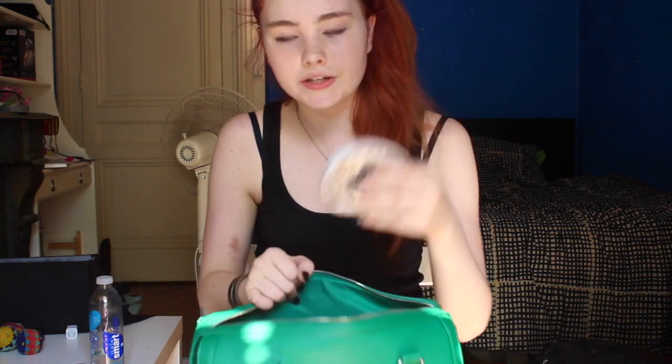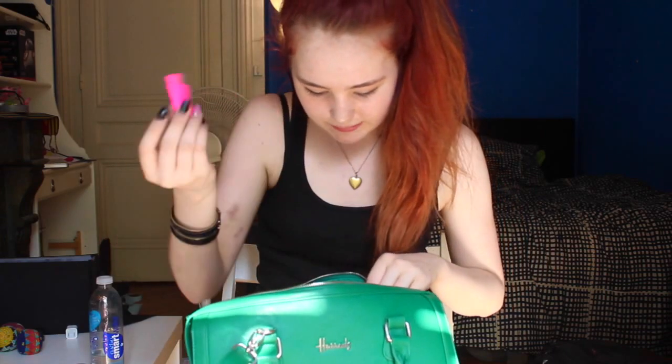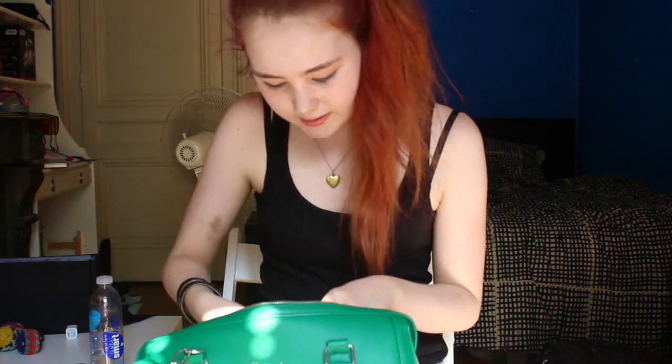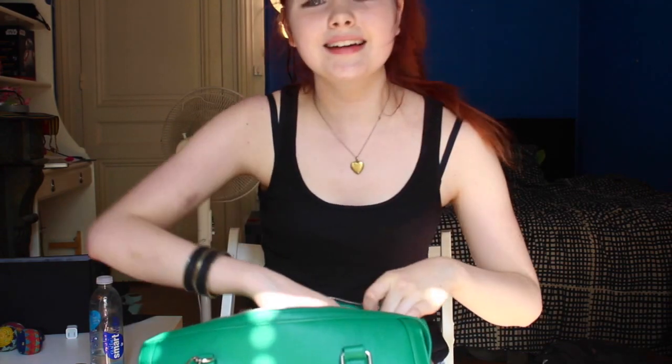Lastly I have a little coin purse and wallet because I don't like taking too much money out with me, so just a little one is fine. I also have my lighter — I don't smoke, but I have one. It's like a little Swiss army knife hobby knife, because always be prepared, right? And some medicine because I need it.